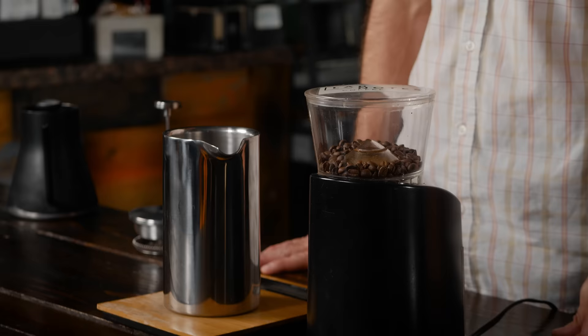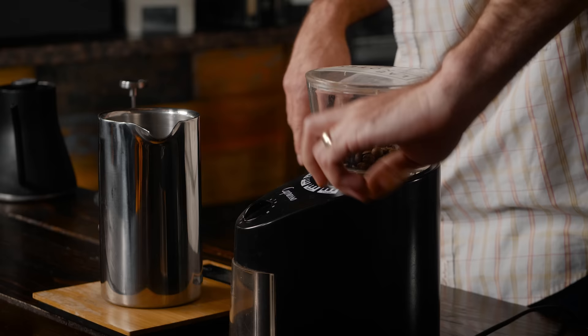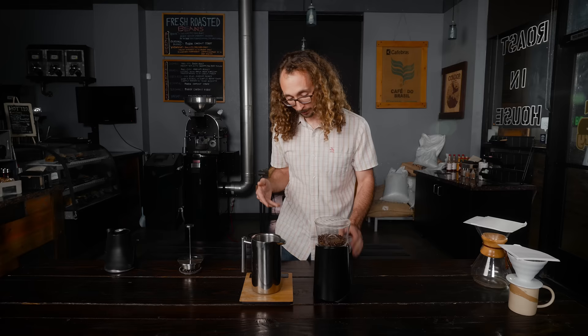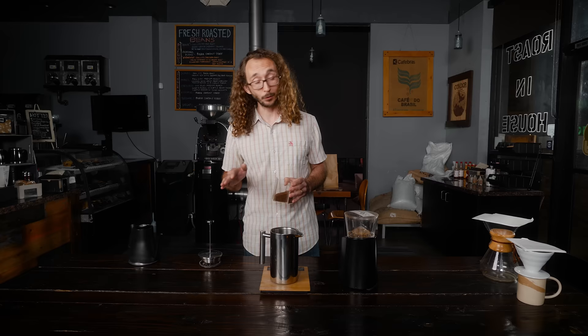We're going to brew some coffee in a French press. First step is grinding it at the right size — I like to use the finest of the coarse grind sizes. For any new coffee I brew, I always start with a water-to-coffee ratio of 16 to 1 by weight. I always weigh everything — if you can weigh everything, you'll be able to make the most consistent cup of coffee.